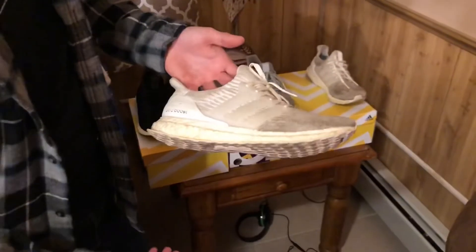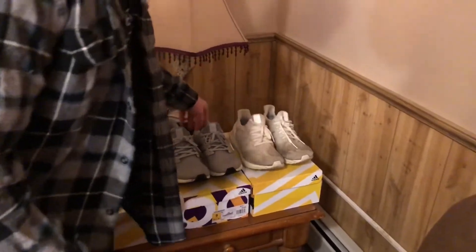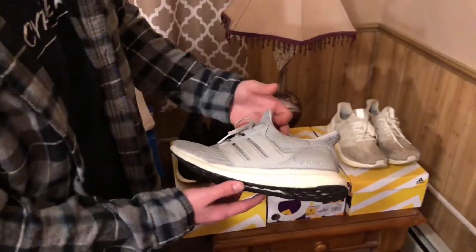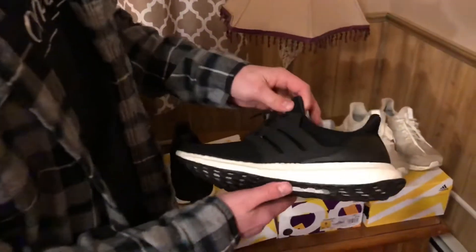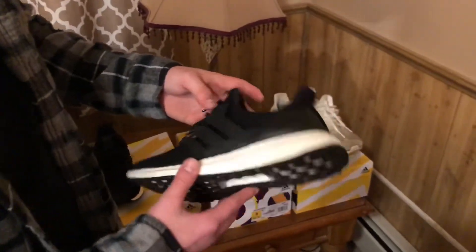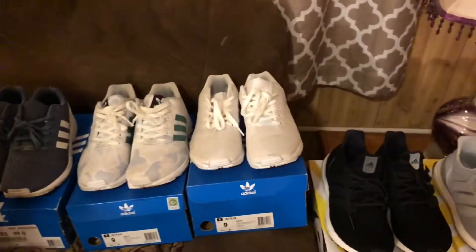I have a really dirty pair of white Ultra Boosts — these were triple whites at one point, the 3.0. We have the 4.0 gray Ultra Boosts which I wear a lot — I really like those. And we have the new to my collection 4.0 black Ultra Boosts — black and white you could say, but primarily black.